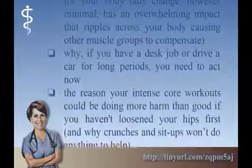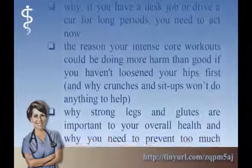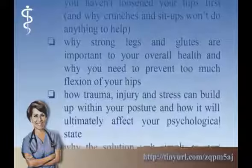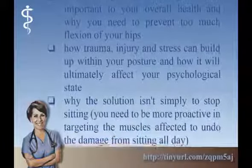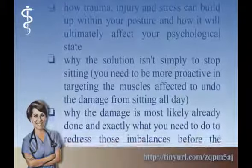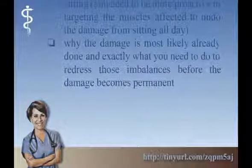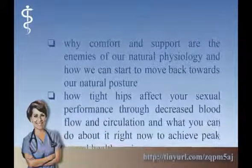Why, if you have a desk job or drive a car for long periods, you need to act now. The reason your intense core workouts could be doing more harm than good if you haven't loosened your hips first, and why crunches and sit-ups won't help. Why strong legs and glutes are important to your overall health and why you need to prevent too much flexion of your hips. How trauma, injury, and stress can build up within your posture and ultimately affect your psychological state. Why the solution isn't simply to stop sitting — you need to be more proactive in targeting the muscles affected to undo the damage. Why comfort and support are the enemies of our natural physiology and how we can start to move back towards our natural posture.